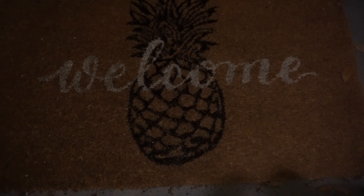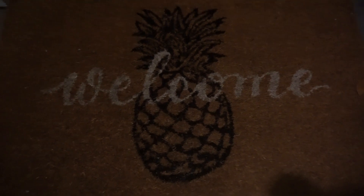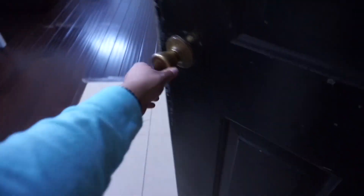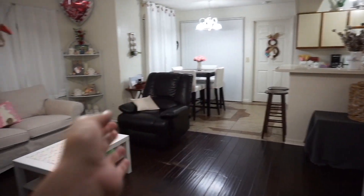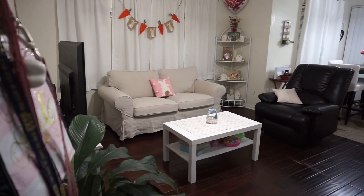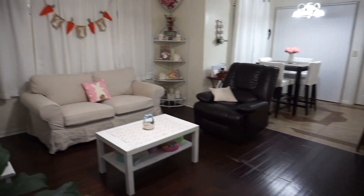Since today I cleaned the house, I decided to do a house tour. When you first come into my apartment, that's my floor mat. When you open the door you can see the kitchen right over there, the living room completely, then the dining room in the back. Let's go ahead and walk around.